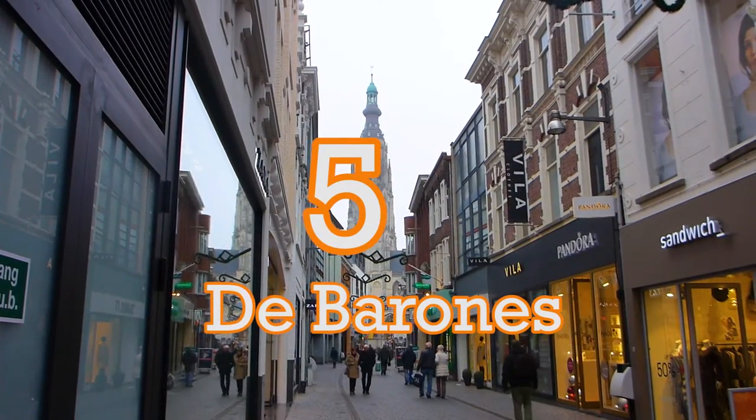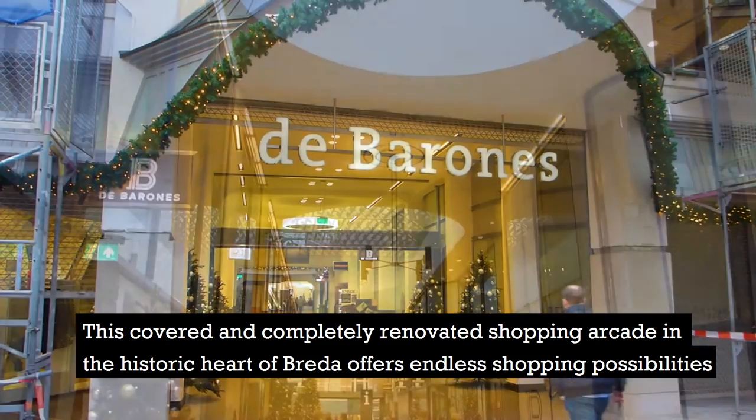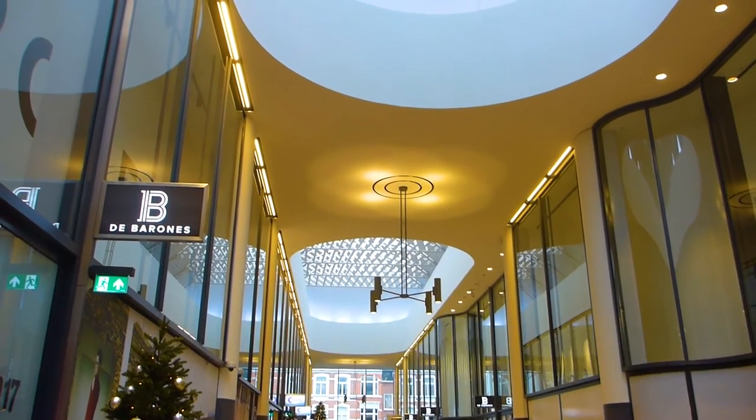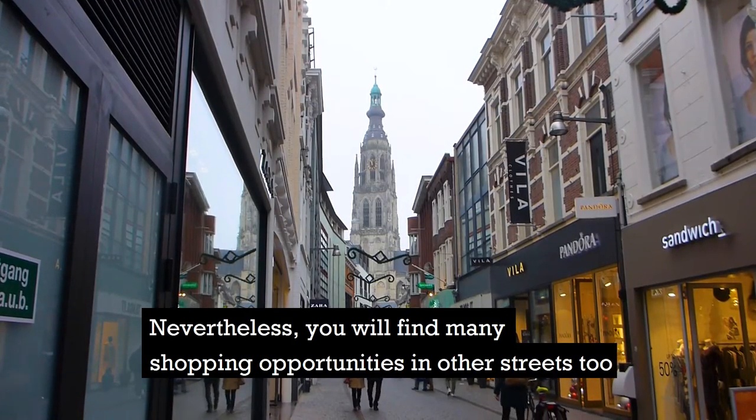Number 5: shopping in the Baroness. This covered and completely renovated shopping arcade in the historic heart of Breda offers endless shopping possibilities. Nevertheless, you will find many shopping opportunities in other streets too.